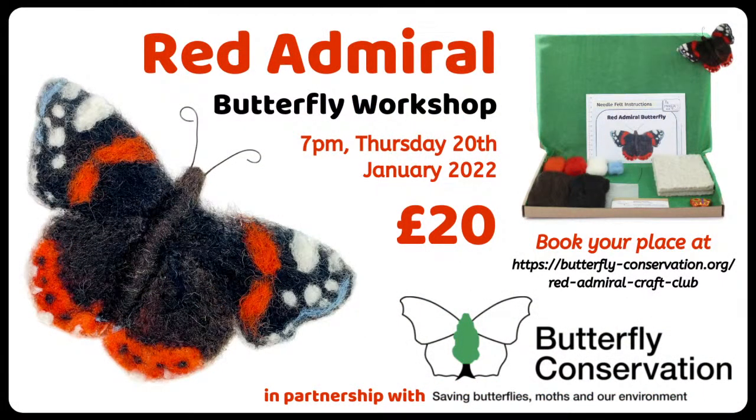We are still working with Butterfly Conservation and their Red Admiral butterfly workshop is taking place on the 20th of January — something definitely to blow your winter blues away. It's £20 as always — £10 stays with Butterfly Conservation and £10 gets you the kit including UK postage as a large letter. You can get your kit and book your place at www.butterfly-conservation.org forward slash red-admiral-craft-club. They're still selling the large blue workshop pack as well — if you missed that one just get your kit and you can make two beautiful butterflies.